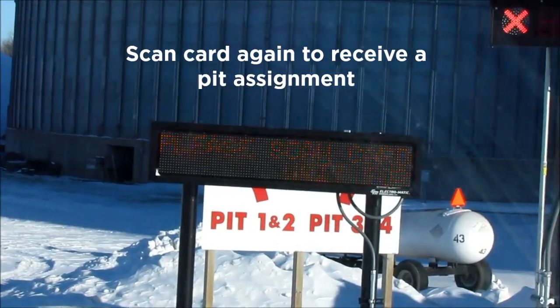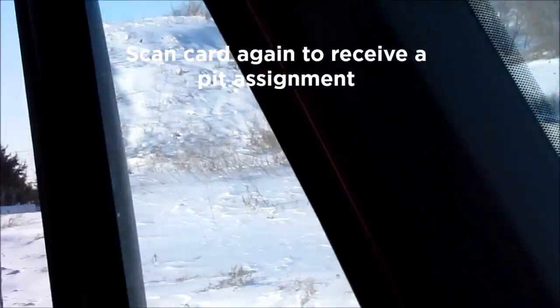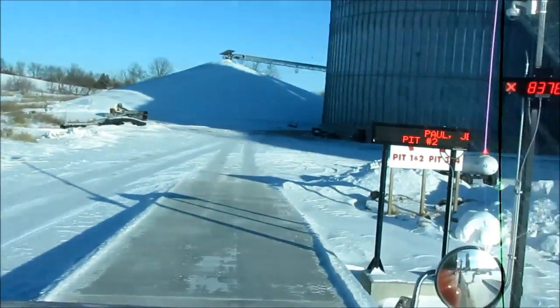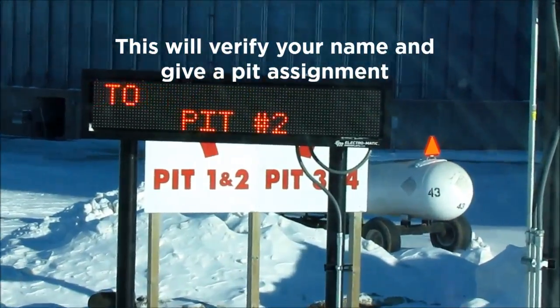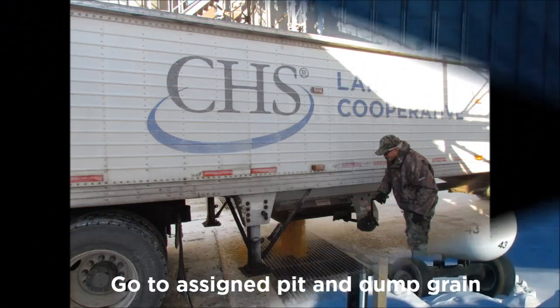This is our inbound scale. You can see right up ahead what it's telling me to do, so I'm gonna scan my card again. Now if you watch on the monitor ahead, it verifies the name of the client or the farmer, and it's giving me a pit assignment. Here it says pit two.